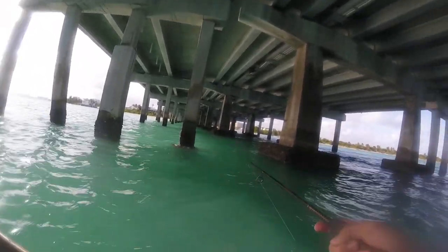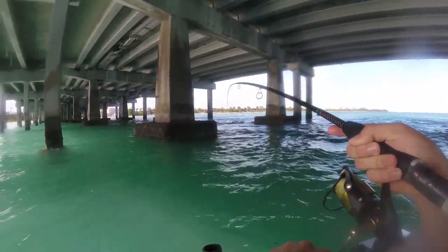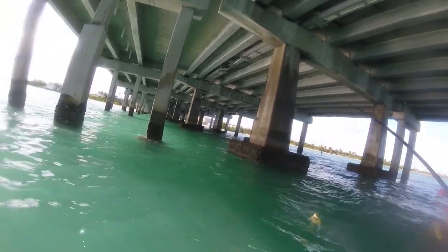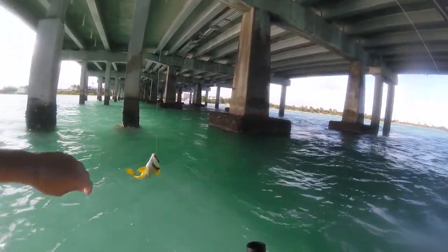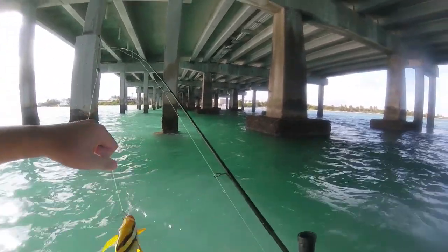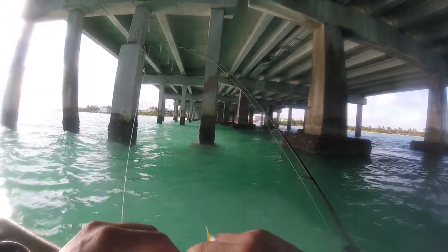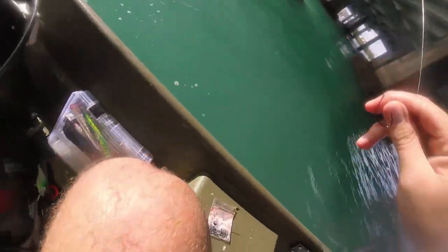The snapper definitely seem a little thicker here. We're at the other spot, but they're definitely smaller. What the heck? It's a porky — porky porkfish. Did you catch one of these last time? Yeah. They're very beautiful fish. Yeah, we had one in the tank when I was a kid.